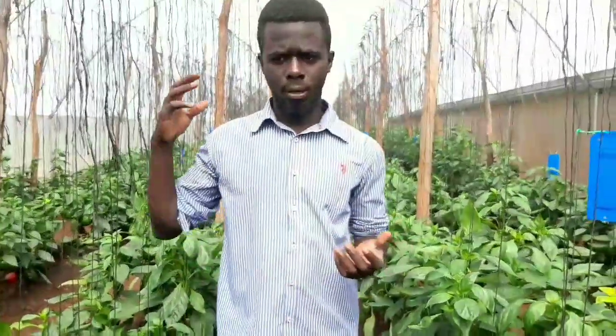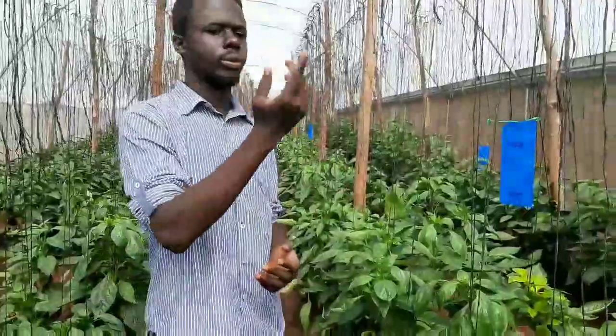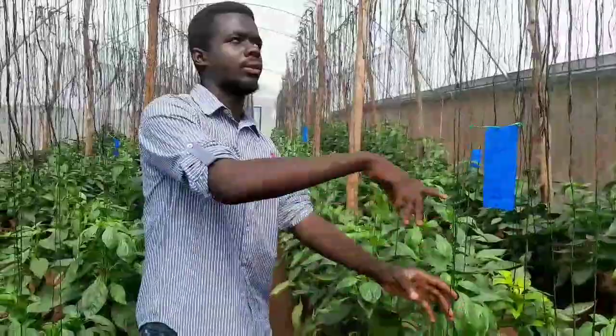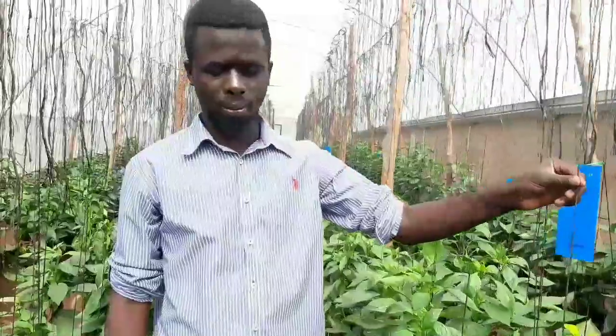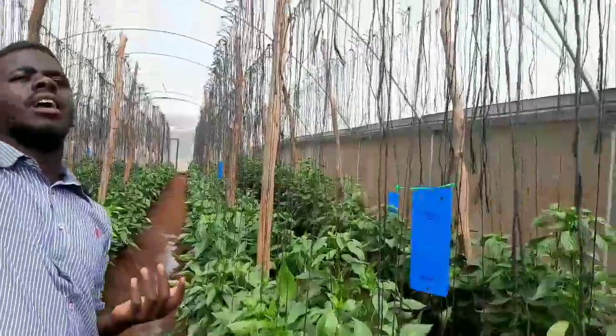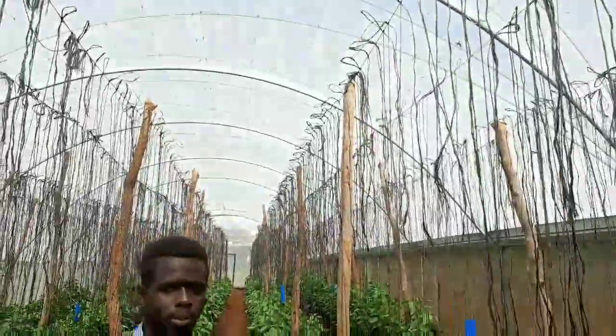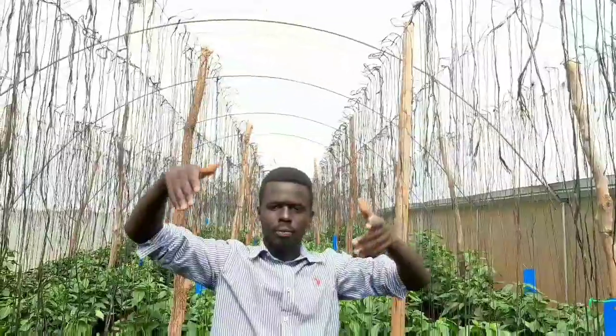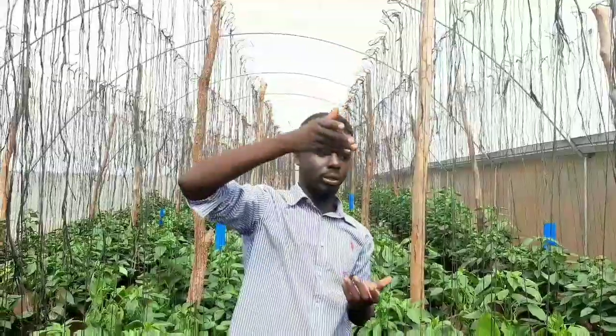We also went into the production of cucumbers. We learned how to terrace cucumbers and how to trim them, because as cucumbers grow, we have to keep trimming to maximize fruit yield. We also learned the use of the higher net of the greenhouse, where cucumbers spread across the top net and have their fruits lying flat.